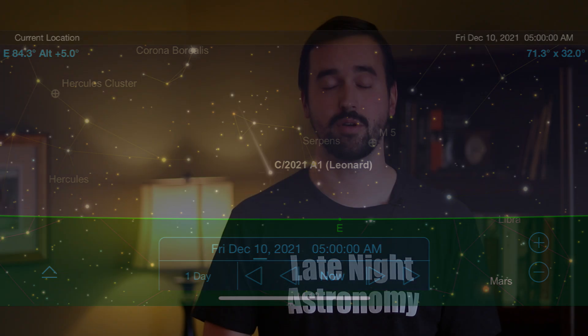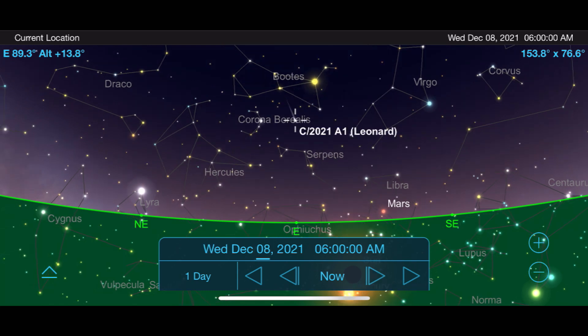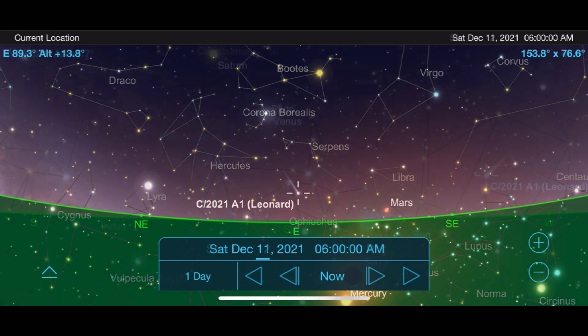As December 12th approaches, Comet Leonard will make its closest approach to Earth and come within 21.7 million miles of our planet on that date. But that's actually not going to be the best time to observe or image it due to how low it will be on the horizon. I think the best window for seeing this target is between December 3rd and December 11th, knowing that as you get closer to the 12th you'll have brighter and better views of it.